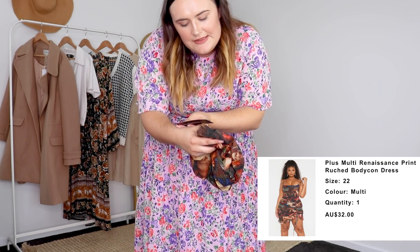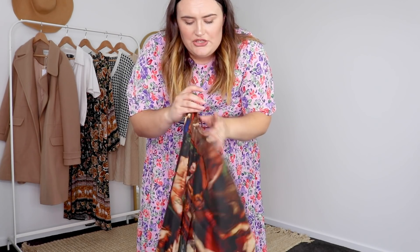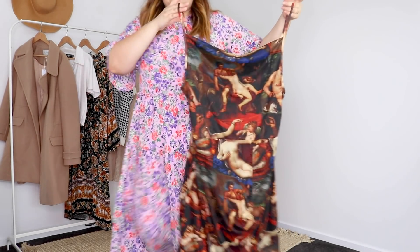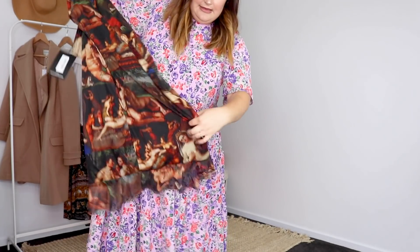Let's see what made it to the cart. I'm absolutely petrified — but like in a good way, but terrified. First up, we have the plus multi-renaissance print ruched bodycon dress, size 22. I sized up because I didn't know what my sizing would be there, and I had a look at the size chart and it kind of matched my measurements. It's meant to be like the renaissance art all over it — how gorgeous is that? It's got this little ruchy tassel as well, which I will do up and show you when it's on me.